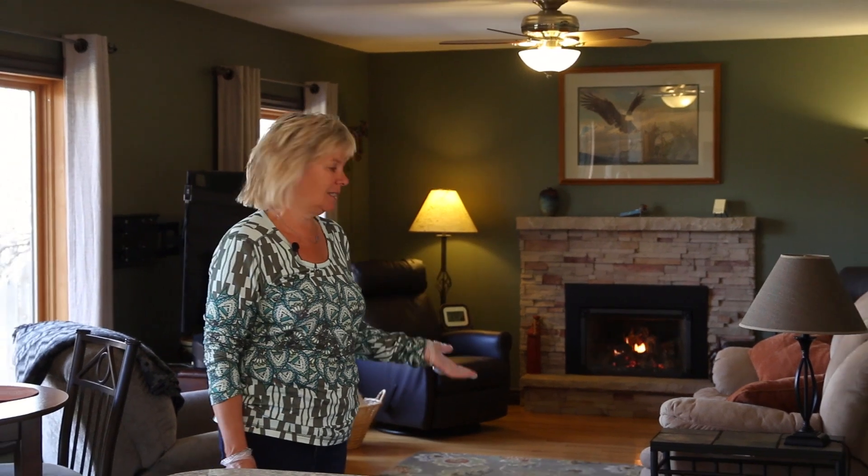We've got a greenhouse window — you're going to love it. This living room is so cozy with this beautiful fireplace, the stone in and around it. It's got hardwood floors, and then we've got slate floors taking you into the kitchen.